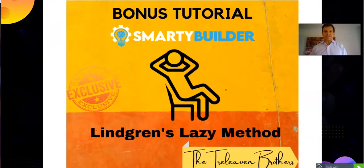Second here is Lindgren's Lazy Method. This series of modules is designed to show you how to create reviews that get seen by people — and how do they get seen? He'll walk you through how to do that so that you can get higher rankings. The more people that see your videos, the more good people are going to come back to your e-commerce site.